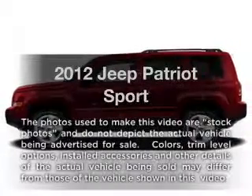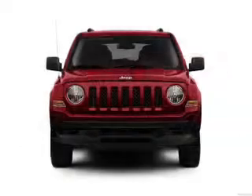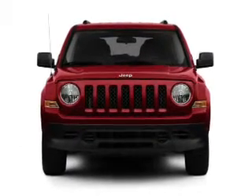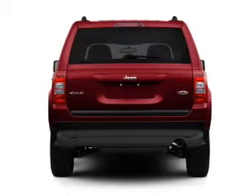Imagine yourself in this 2012 Jeep Patriot — everything you need under one roof with this great vehicle. With an efficient four-cylinder engine, the powertrain includes front-wheel drive connected to a smooth shifting transmission.